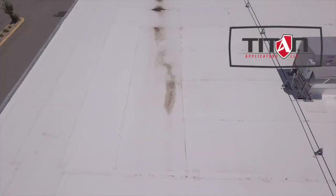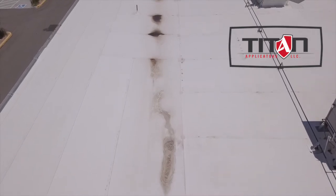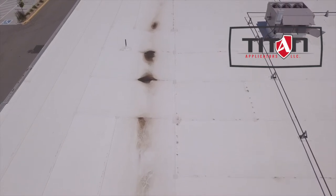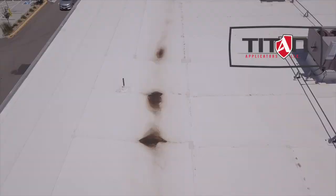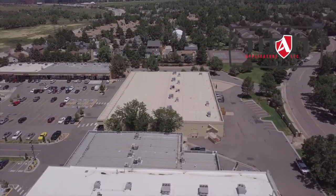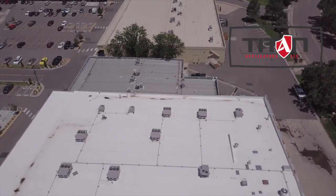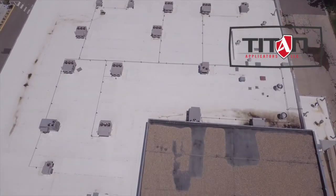Well, the number one problem with TPO roofs is ultraviolet light. We see a lot of TPO roofs that have premature aging and seam failures due to prolonged exposure to intense heat. These membrane failures are especially common in states that experience high heat and intense UV radiation. Here in Colorado, obviously, we see our fair share of hot days. But what many people don't realize is UV intensity is much higher in Colorado than in most states, and that same applies to other mountain states.